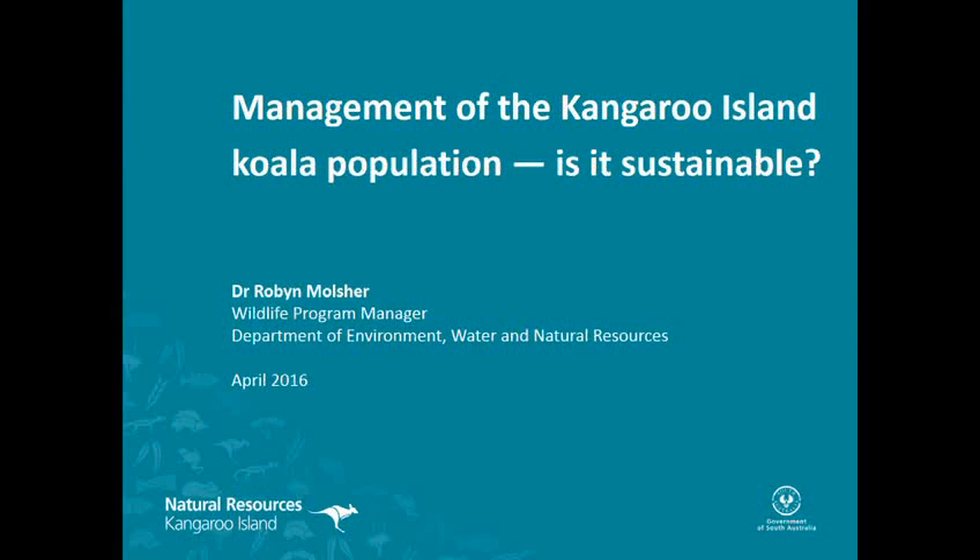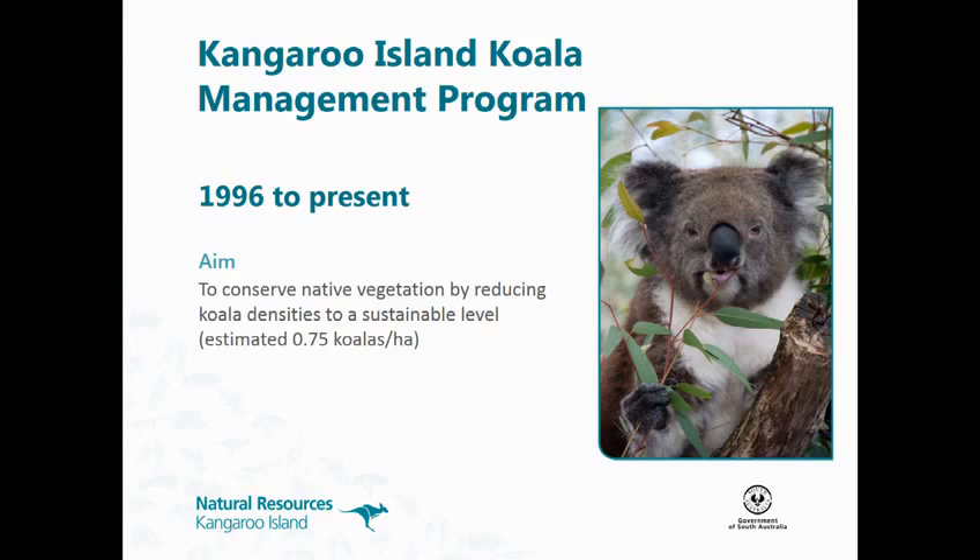Thanks everybody. I'm going to be talking about the Kangaroo Island Koala Management Program, which Freya's just talked about, but I'll be talking about another couple of years' data as that builds on what she was talking about. So just the program to start with: the aim is to conserve native vegetation by reducing koalas to a sustainable density.